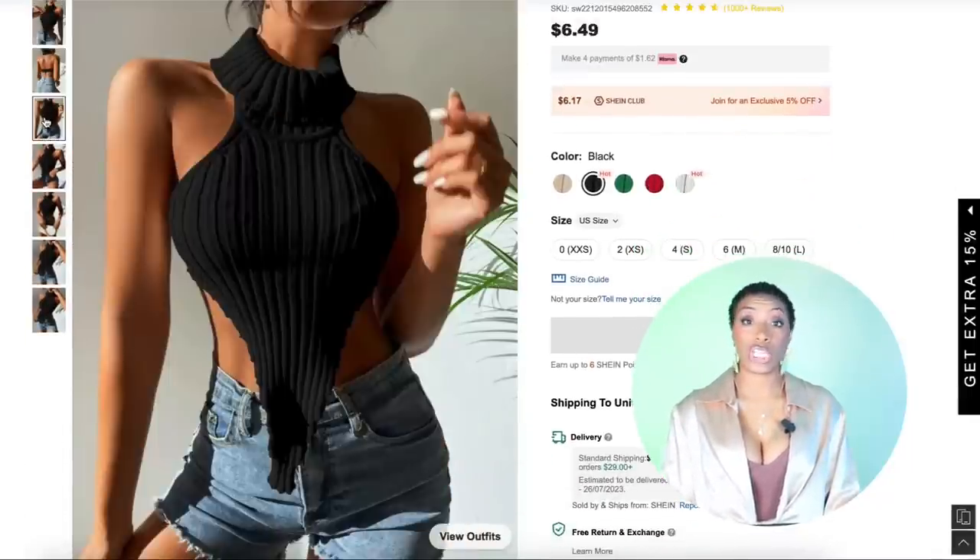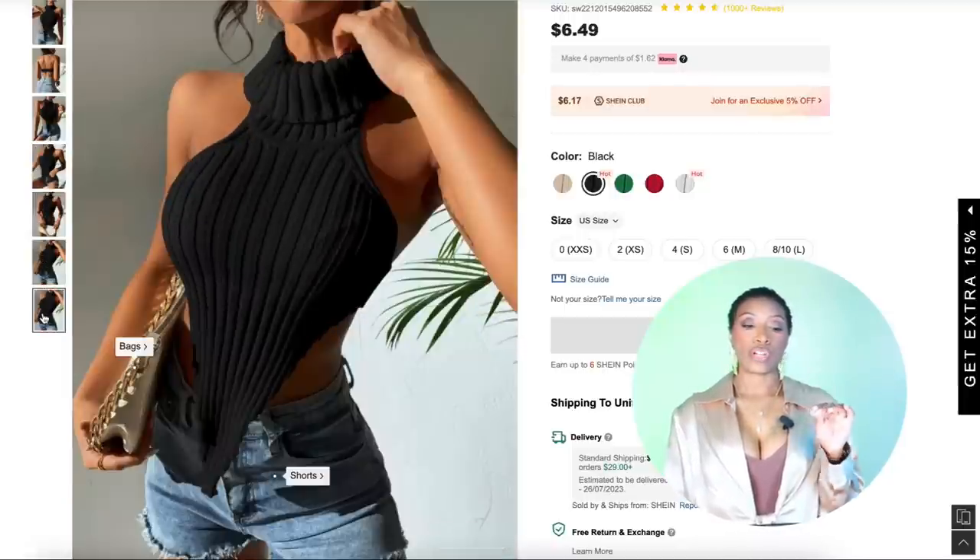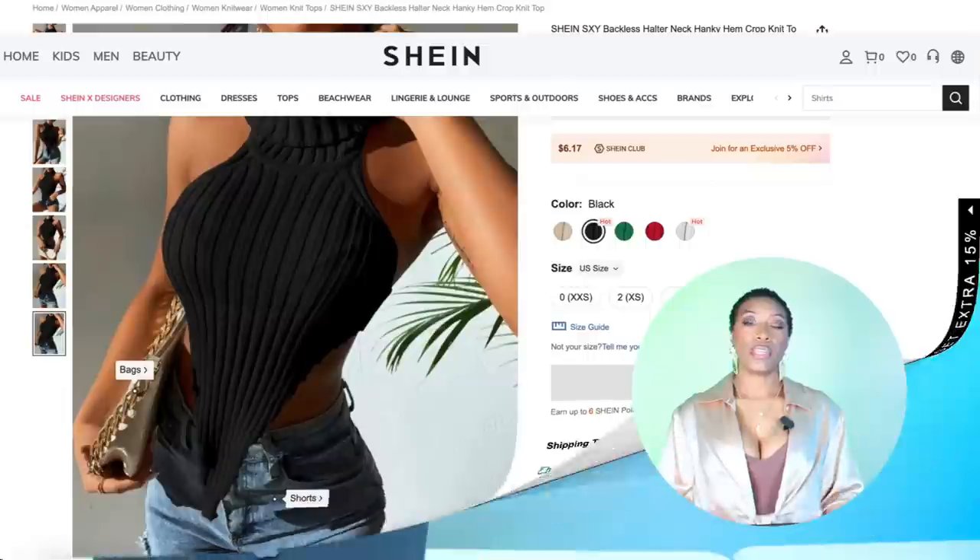This top comes in sizes extra extra small up to size large. It's got the mock neck, it's got the V hemline — that V kind of cut down at the bottom. We love it. If you don't want to do that or don't like that, I have another option for you.